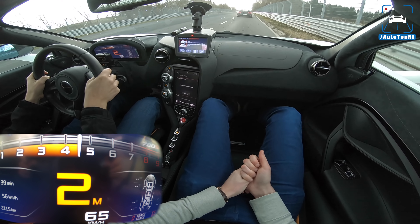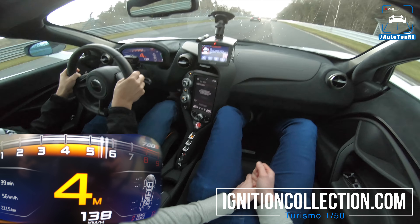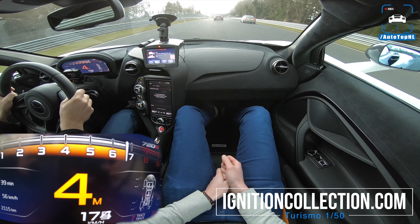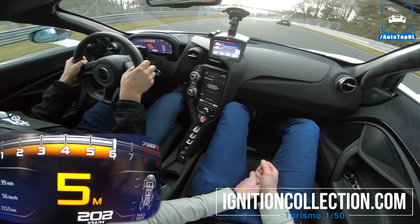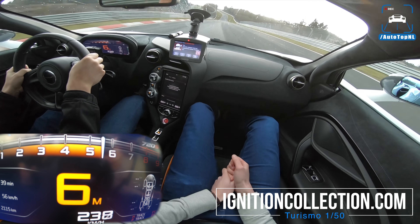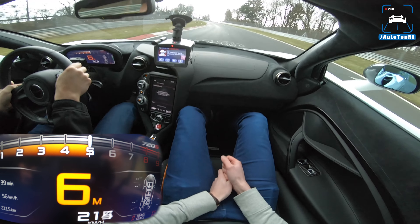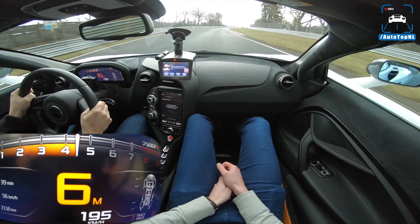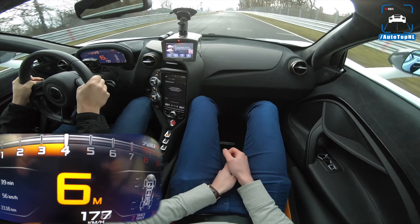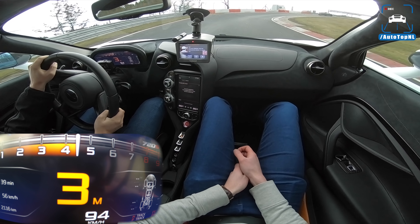There we go — we have a little wheel spin. Now we're coming to the fastest part of the track. You have to look for the guard way when you're braking. We're getting very close, getting the tyres up to temperature.